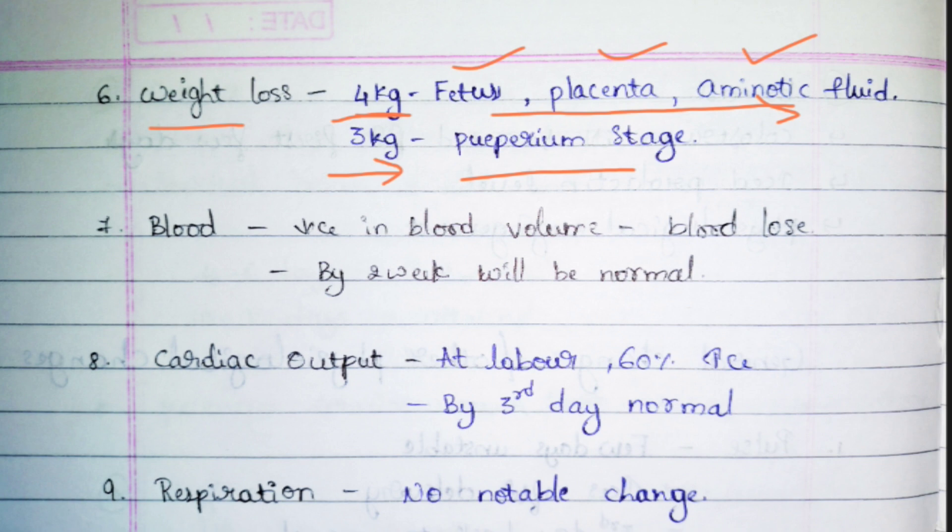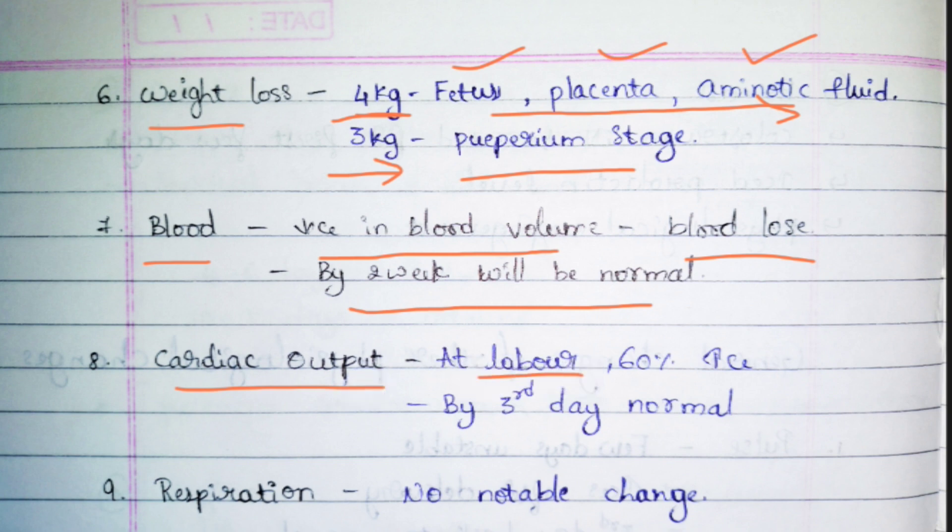Blood will be lost excessively, so there is a decrease in blood volume. This volume automatically starts to regain by the end of the second week. If she is unable to regain it, we need to provide iron supplements. Regarding cardiac output: at the time of labor, cardiac output will increase vigorously — almost 60% more than normal.